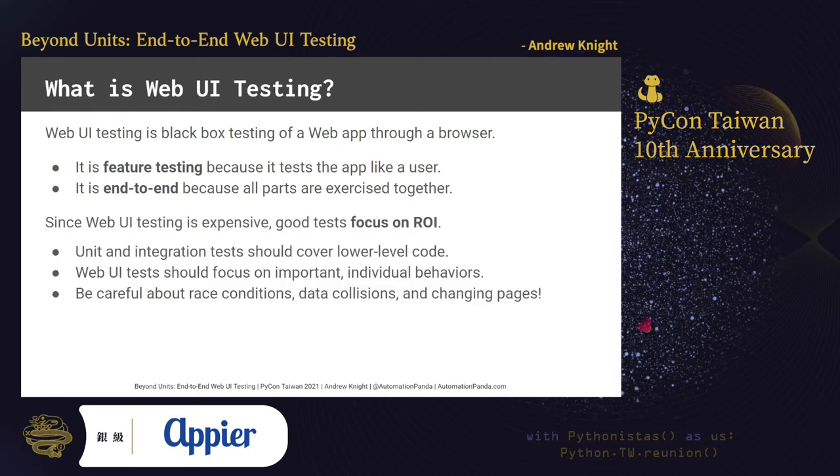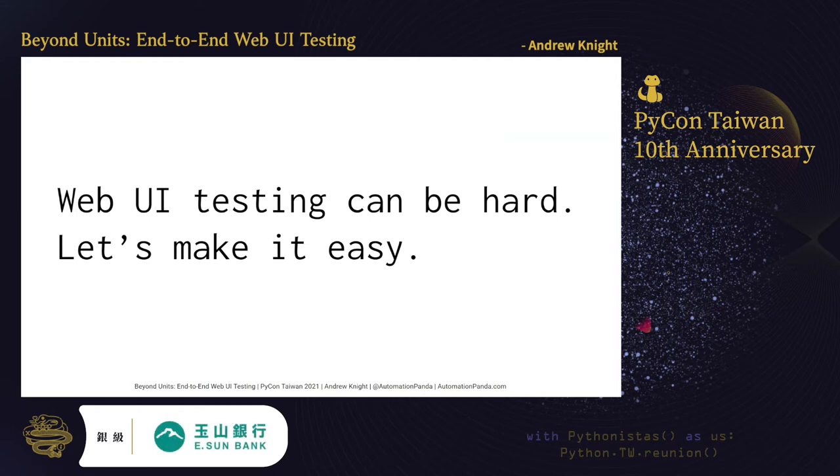Unfortunately, web UI testing is expensive. Environments have many parts set up for testing, and web UI tests frequently require multiple steps. It's impossible to test every behavior of a web app. Therefore, focus on the highest return on investment. Write unit and integration tests to cover low-level code and calls. Write web UI tests for the most important behaviors. And watch out for things like race conditions, data collisions, and changing pages when designing your test steps.